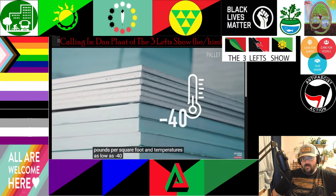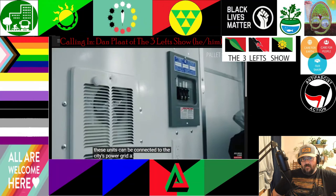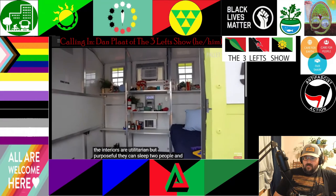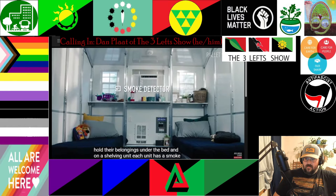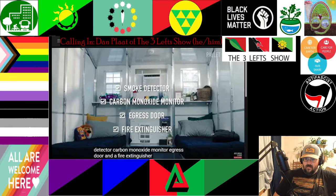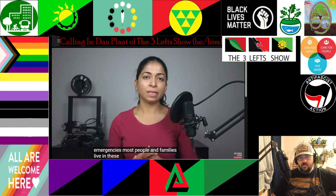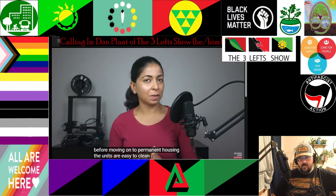The units can withstand winds of up to 110 miles per hour, snow loads of up to 25 pounds per square foot, and temperatures as low as minus 40 degrees Fahrenheit. They can be connected to the city's power grid, a generator, or solar panels. The interiors are utilitarian but purposeful — they can sleep two people and hold belongings under the bed and on a shelving unit. Each unit has a smoke detector, carbon monoxide monitor, egress door, and a fire extinguisher. These temporary shelters can be quickly deployed to a site in case of emergencies. Most people and families live in these units for three months before moving on to permanent housing.